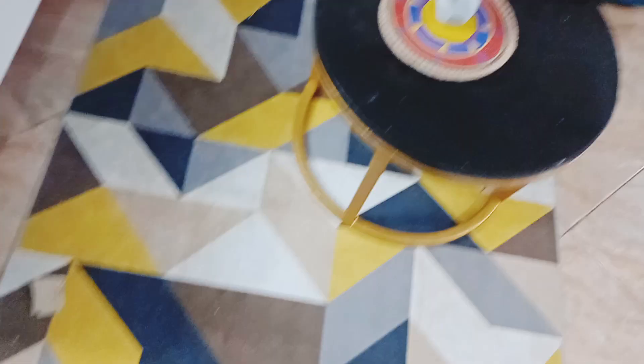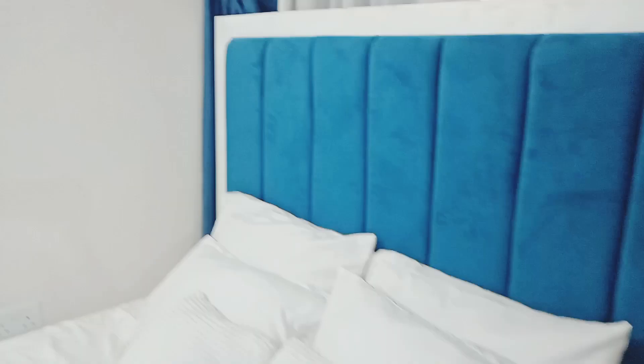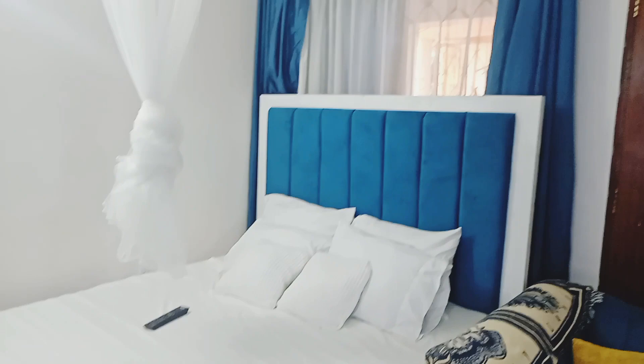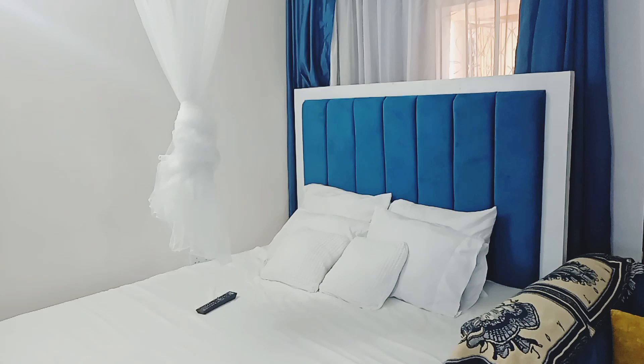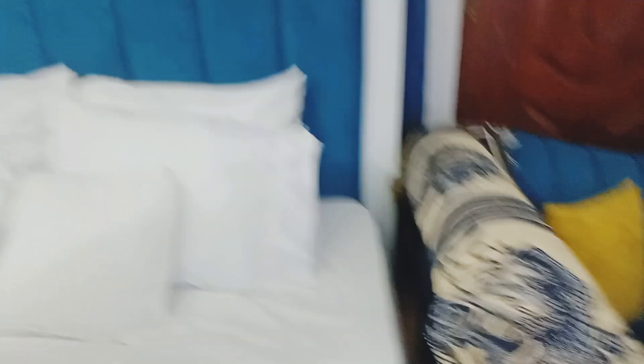Immediately from that seat you can see the bed. It's very very spacious, big, and the modern type — big enough. There are curtains, and then there is this fan because Mombasa is very very hot, so it comes in handy when you're resting and feeling hot. I feel like the bed area is so beautiful — I love the bed. What do you think about that bed? It's beautiful, right?